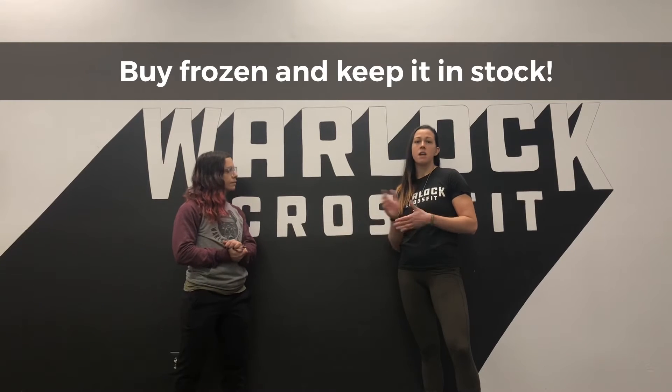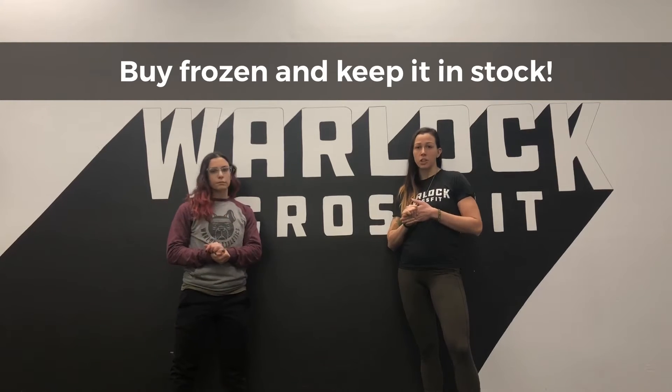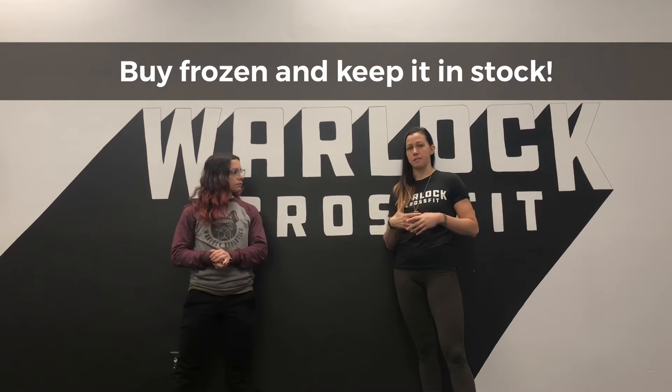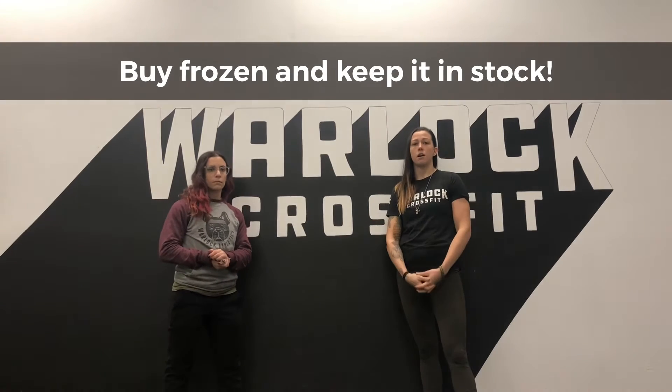You can also buy frozen when it's on sale — it's great. Ashley was telling me that midweek is really rough for her and she can't go to the store all the time, so she keeps some frozen food in her freezer. That way it's an easy, fast, but still healthy choice.